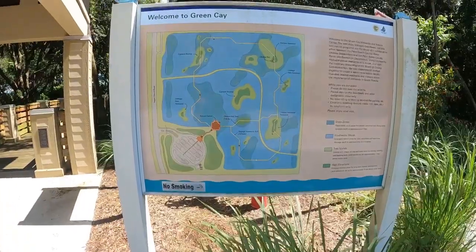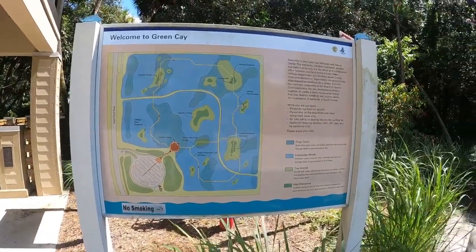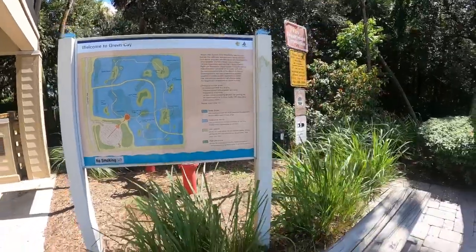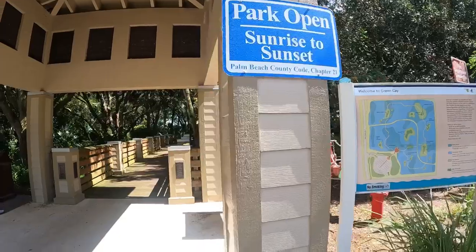Here's the map of the Green Cay Wetlands. Like I said, it's free, open from sunrise to sunset.